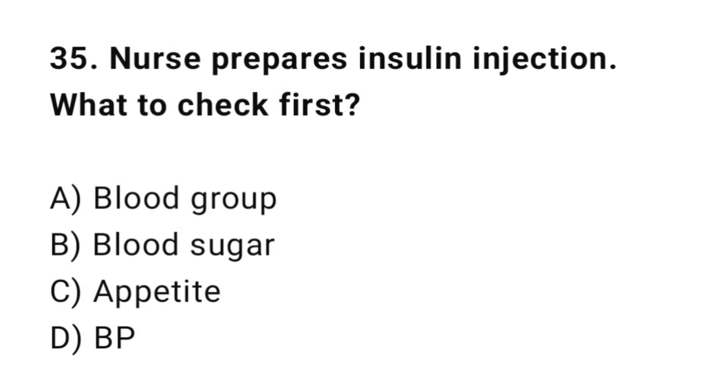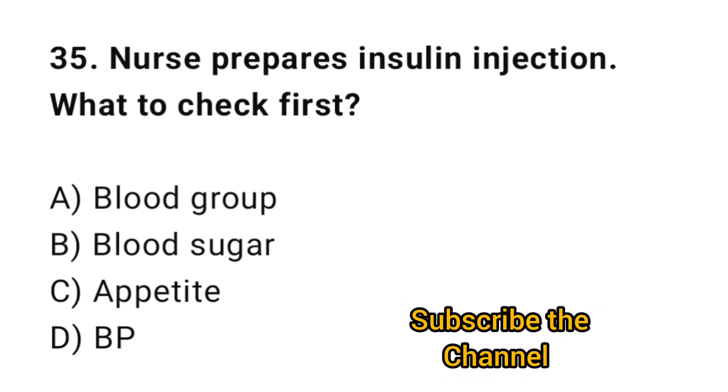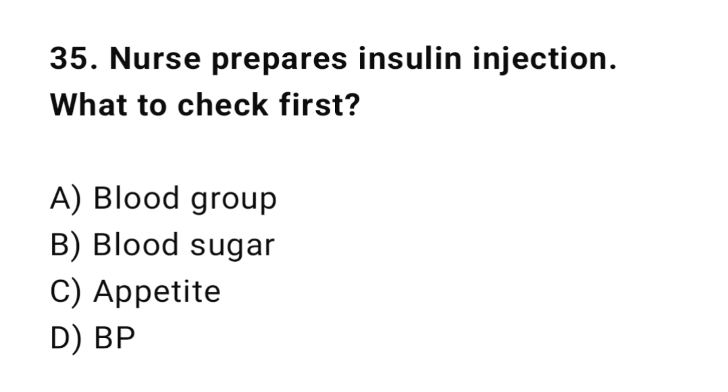Q35: A nurse prepares an insulin injection. What should she check first? The correct answer is B: Blood sugar.